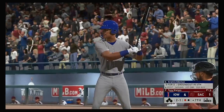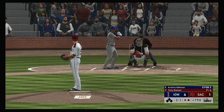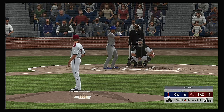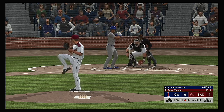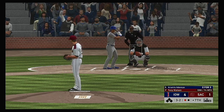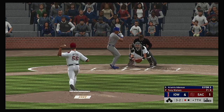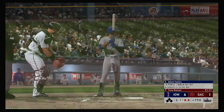Ready once again, Aramis Ademann — he reached on a fielder's choice previously. Now the two-one. Adam Castro will be next. And a two-two sinker falls in there — three-and-two now. Swing and a liner — a quick glove at third and they're two gone.